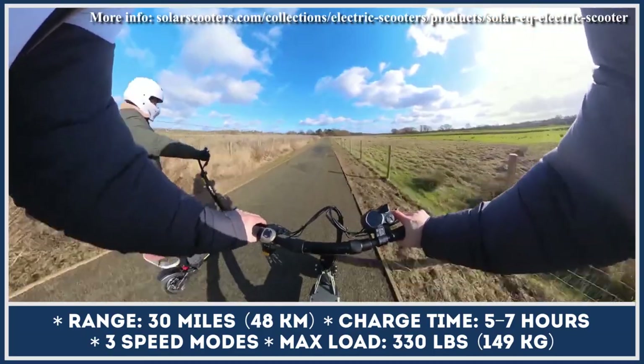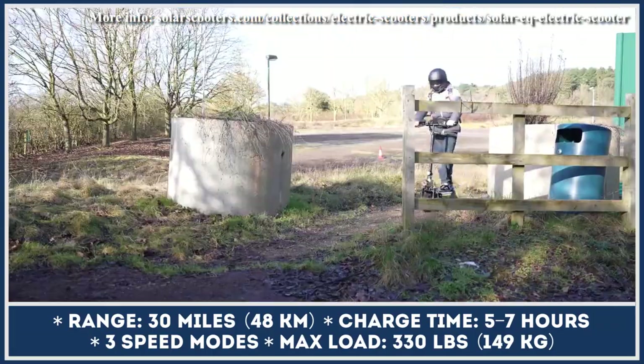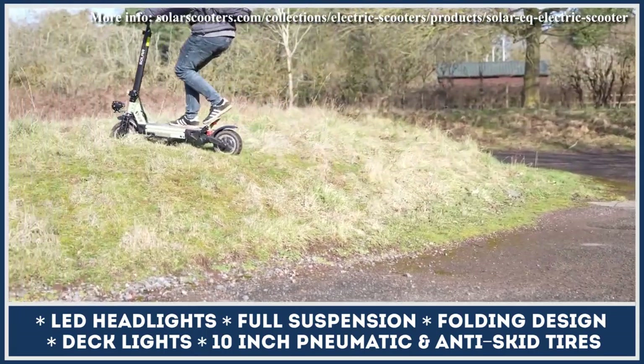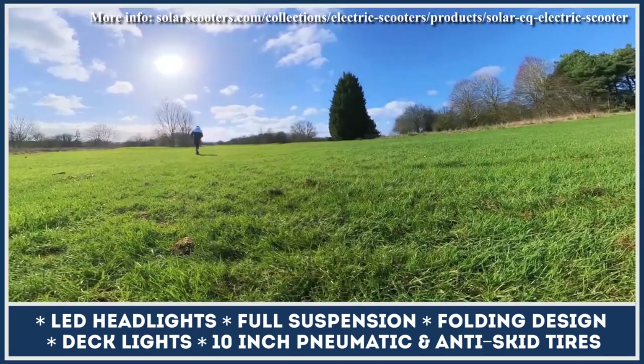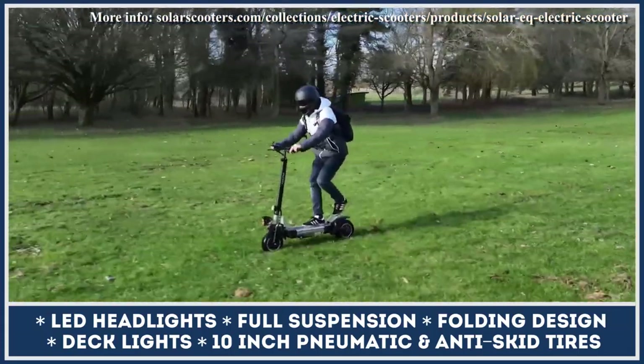Besides awarding their model with a strong powertrain, Solar Scooters paid great attention to suspension and brakes. The supercruiser received a quad-suspension setup consisting of hydraulic spring shocks in the front and a shock absorber in the rear. The dual-disc brakes provide enough stopping power even for riders up to 330 pounds.